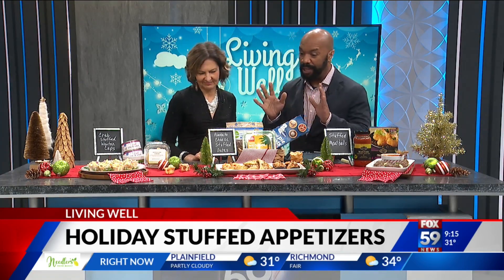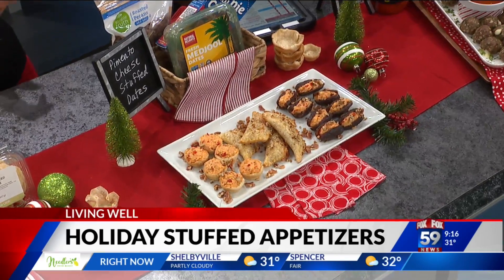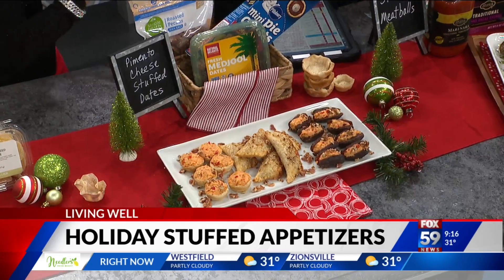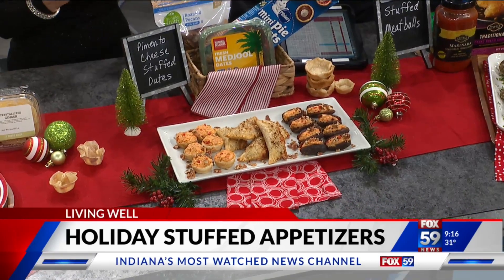Coming up next is something I grew up on — pimento cheese. My pimento cheese is unique in that it actually has crumbled bacon and toasted pecans, which are my absolute favorite. You're jazzing up pimento cheese, and you get nutrients from those pecans — heart-healthy fats.